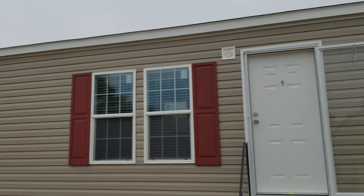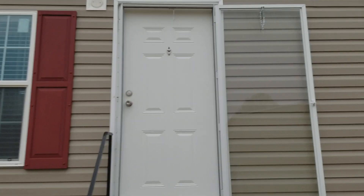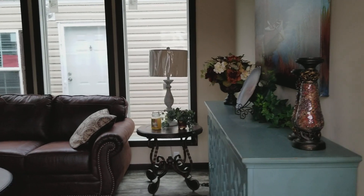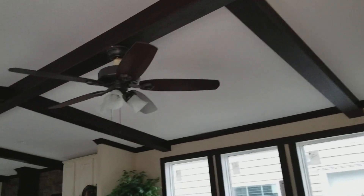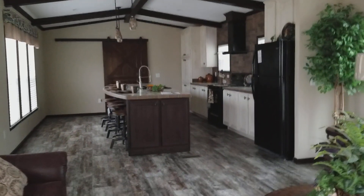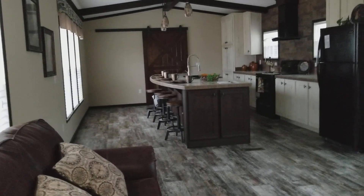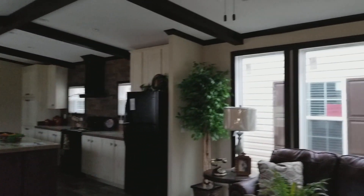Raindrops are falling on my head, but this one's worth it guys — this is fun. So we got a 16 by 80, 2018 model. You got the floated sheetrock throughout and exposed beams, and this thing is elegant.